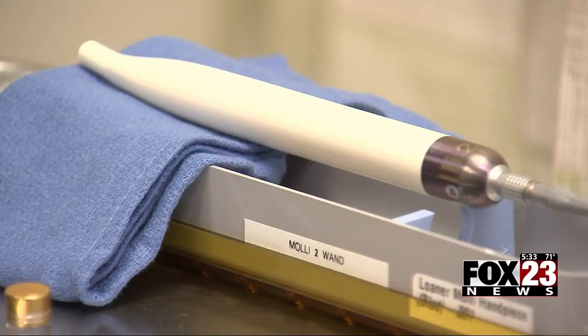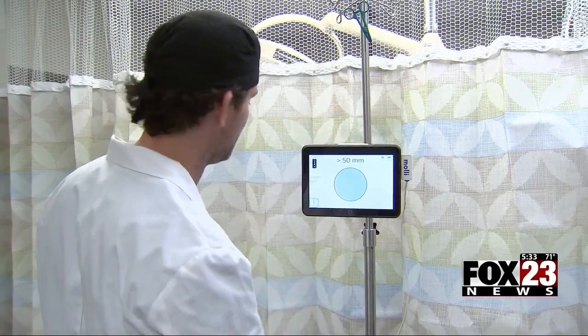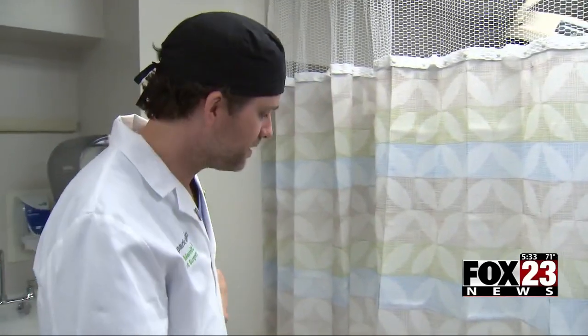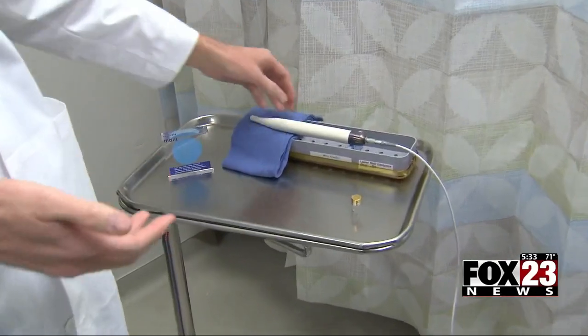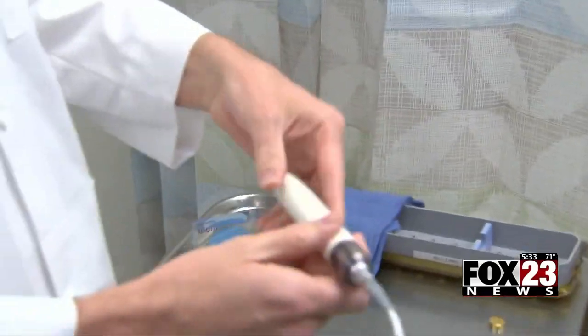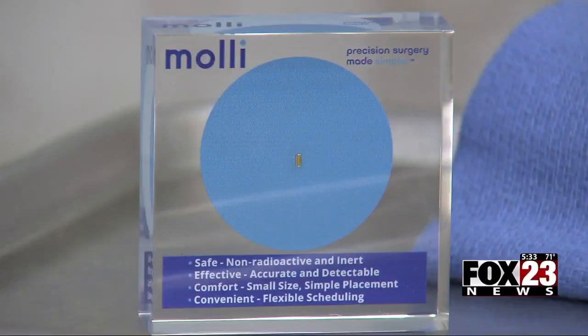This is the new technology — it's called MOLLE-2. It's a new way to guide surgeons to breast cancer. Instead of wires being placed in the cancerous tissue and sticking out of the breast until surgery is done, this small microchip is injected into the tissue instead.